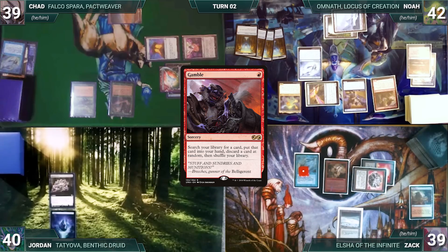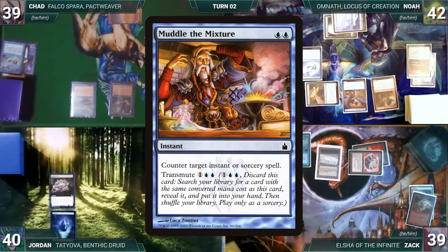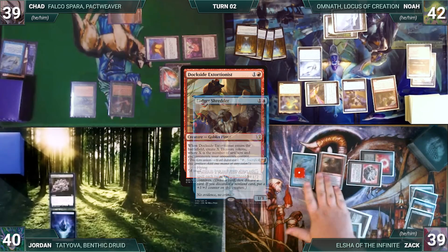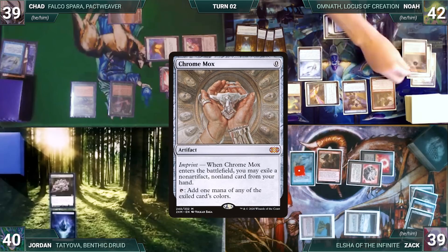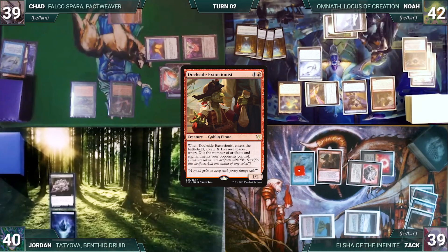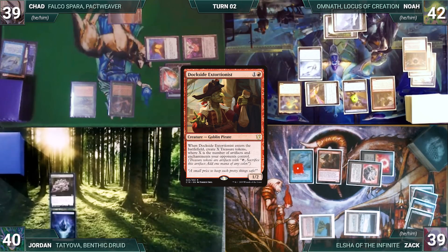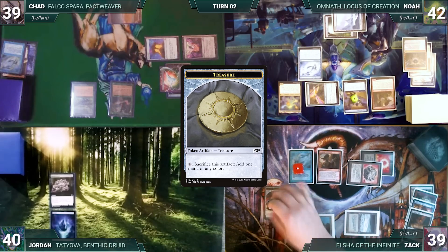With two fish on the battlefield, Noah ends his turn. During his upkeep, Zach pays for his Remora, draws, and casts Gamble — Remora triggers and Noah draws. Zach fetches a card into hand then randomly discards Muddle the Mixture. Zach casts his own Dockside Extortionist — Ledger Shredder triggers and Noah connives Chrome Mox, giving Shredder a counter. Dockside enters; with the trigger on stack, Noah sacks his treasures and floats mana, then Zach creates six treasures.